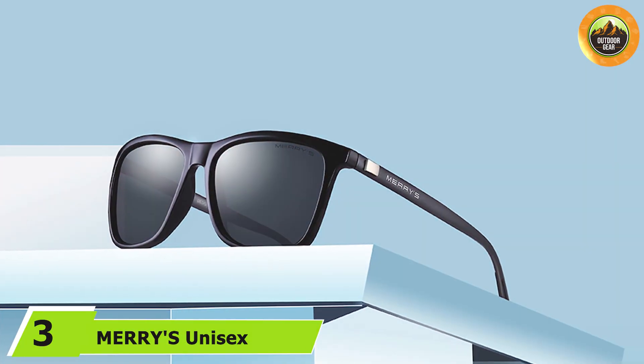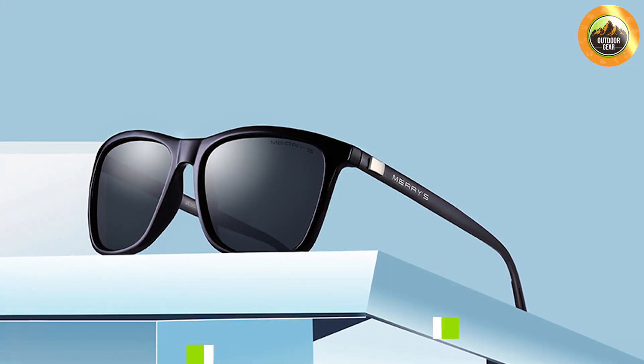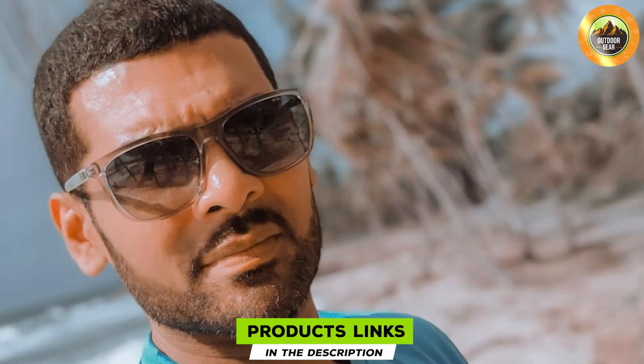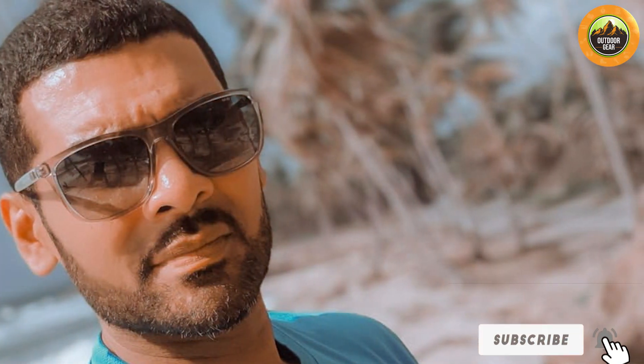At number three we have MERRY'S Unisex Polarized Aluminum Sunglasses S8286. These sunglasses stand out with their sleek aluminum frame, which provides a modern and sophisticated look. The aluminum construction not only adds a touch of elegance but also ensures the sunglasses are lightweight yet robust. The polarized lenses offer superior UV protection and glare reduction, making them ideal for everyday wear — whether you are driving, fishing, or just enjoying a sunny day. They also feature a flexible hinge design for a comfortable fit that adapts to various face shapes.